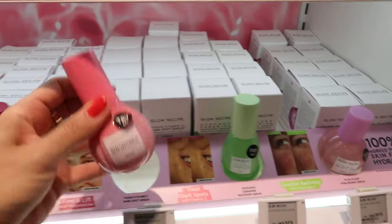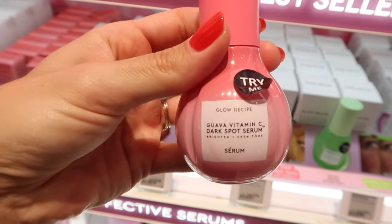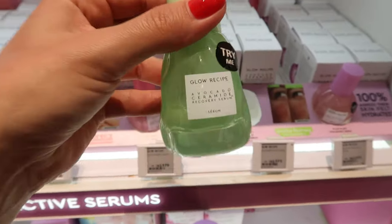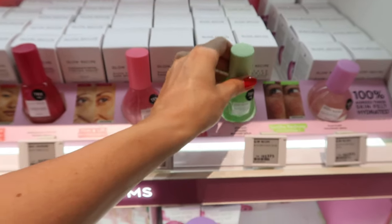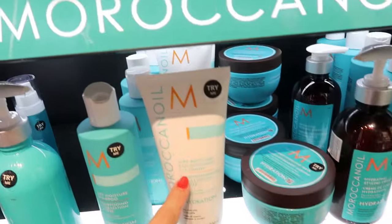The Supergoop sunscreen I just showed you is amazing if you like a little bit more glow on your skin. And these are some of my favorite products by Glow Recipe — I absolutely love them because they give you a really nice shine, especially the vitamin C. Make sure to check it out if you like that.